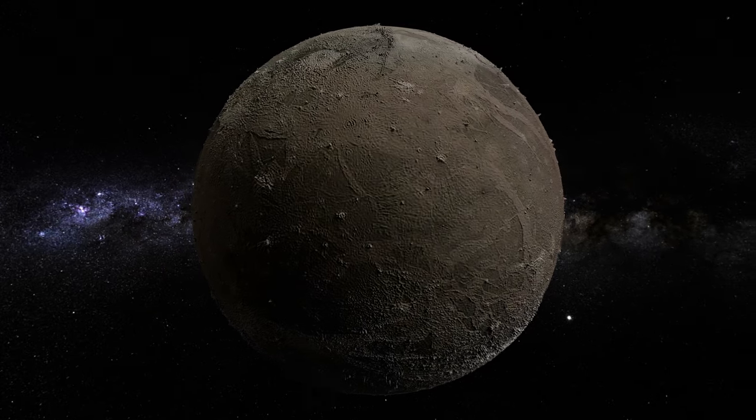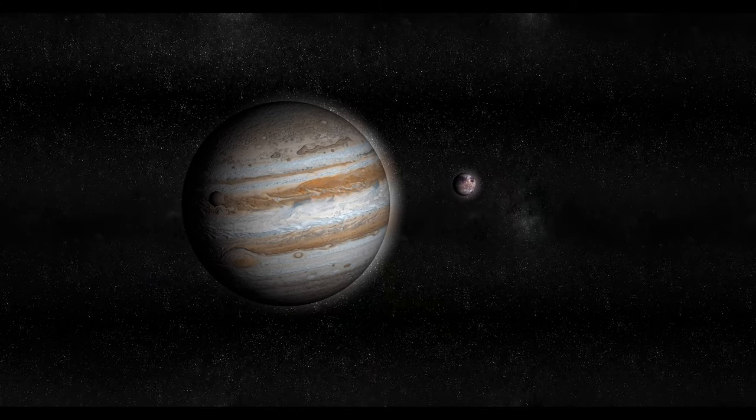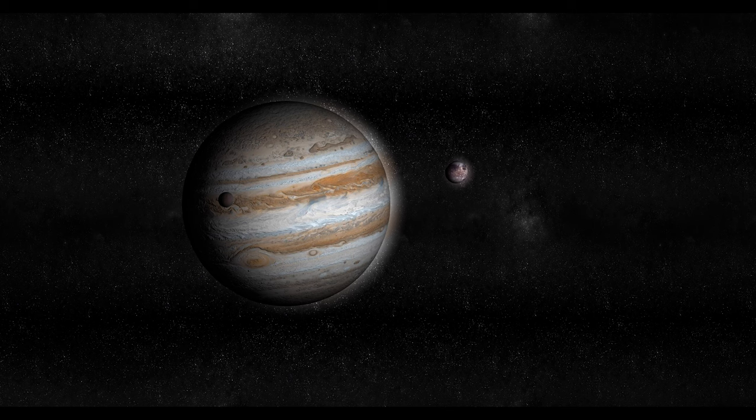Ganymede's remarkable composition. Ganymede, composed mainly of ice and rock, is a world of breathtaking diversity. Its surface showcases an intriguing blend of dark and light regions with distinct geological features. This captivating moon possesses a magnetic field, making it the only moon in our solar system known to possess such a characteristic.